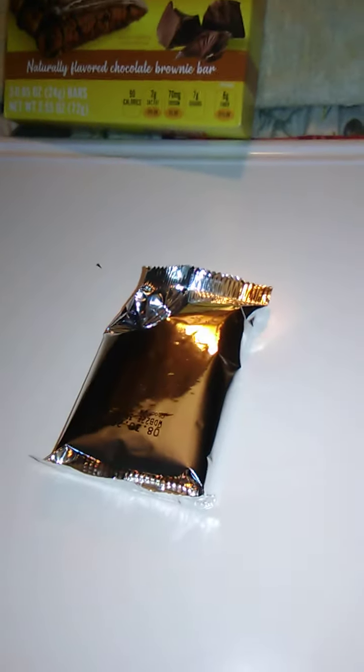It says there are three 0.85 ounce, 24-gram bars. Total net weight is 2.55 ounces or 72 grams. Let's reach in and grab one of these. It's just a simple foil wrapper — there's nothing written on the packaging. Let's open this up and go from there.